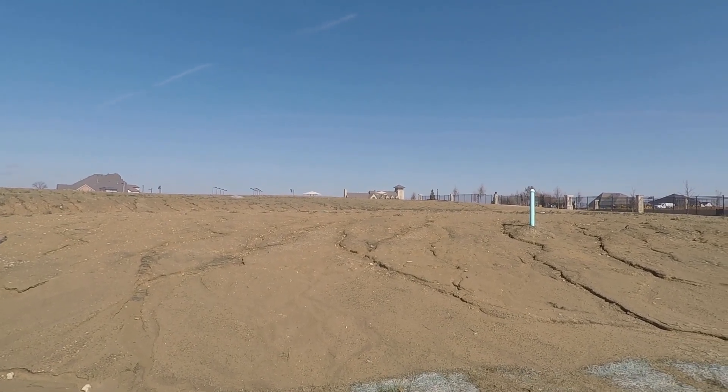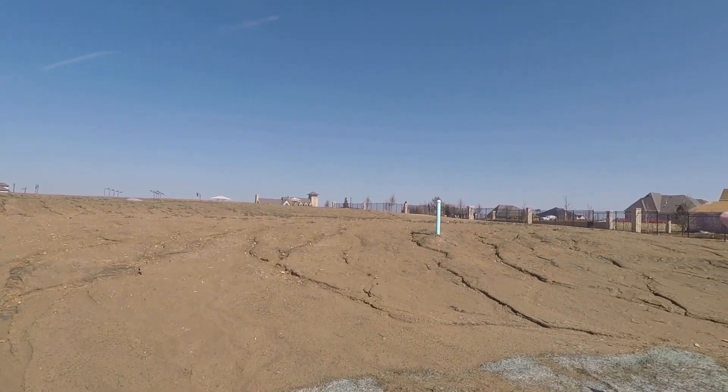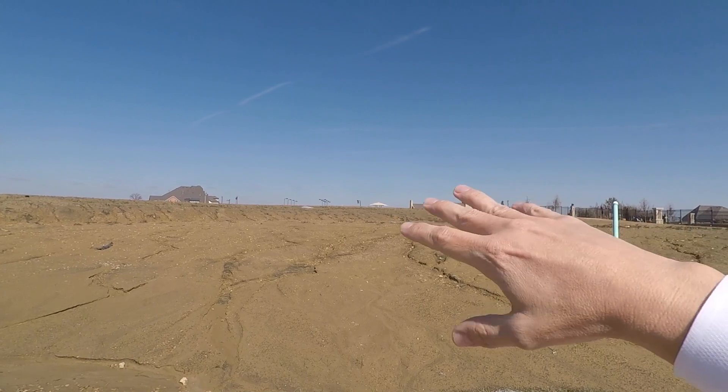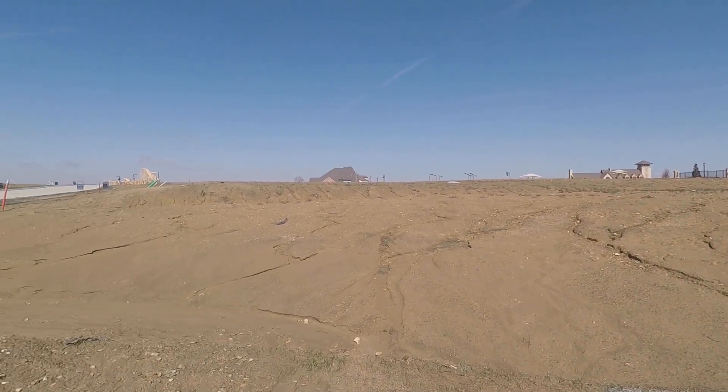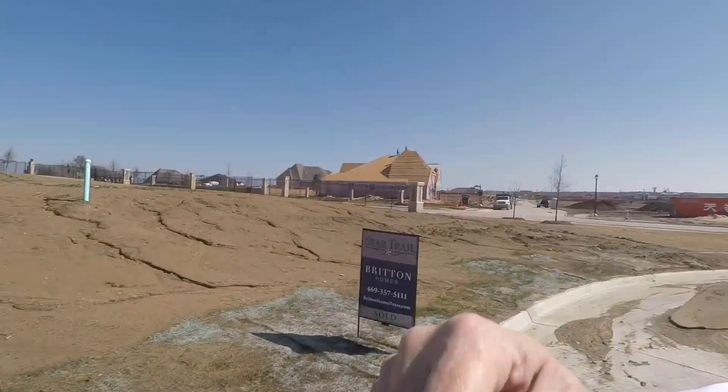They've also almost finished the community center and it's looking beautiful. Next time you guys are out, if you drive by it, I think you're gonna be able to see from how some of the other houses are coming along and how they're doing the common areas how beautiful this is gonna be. It's just gonna be a really pretty little place to live, for sure.